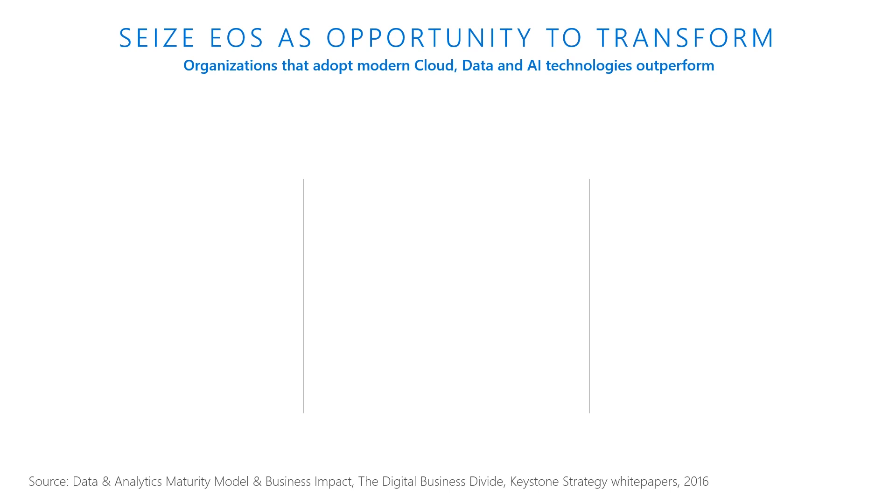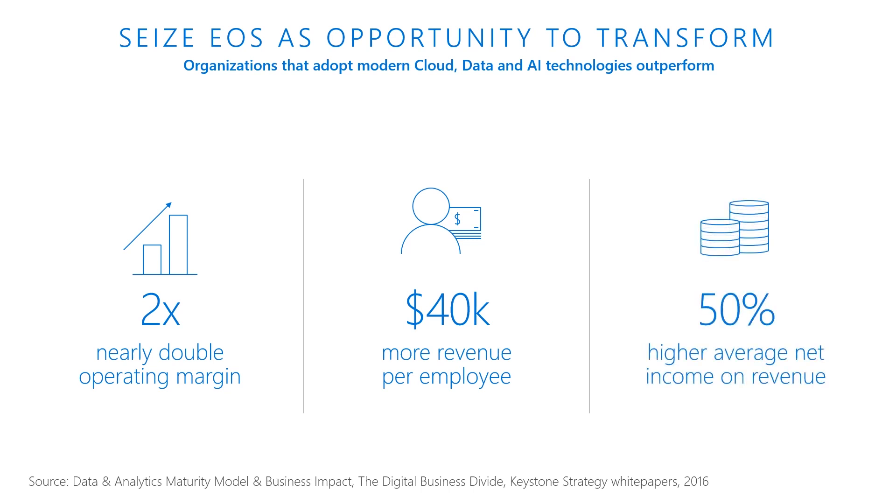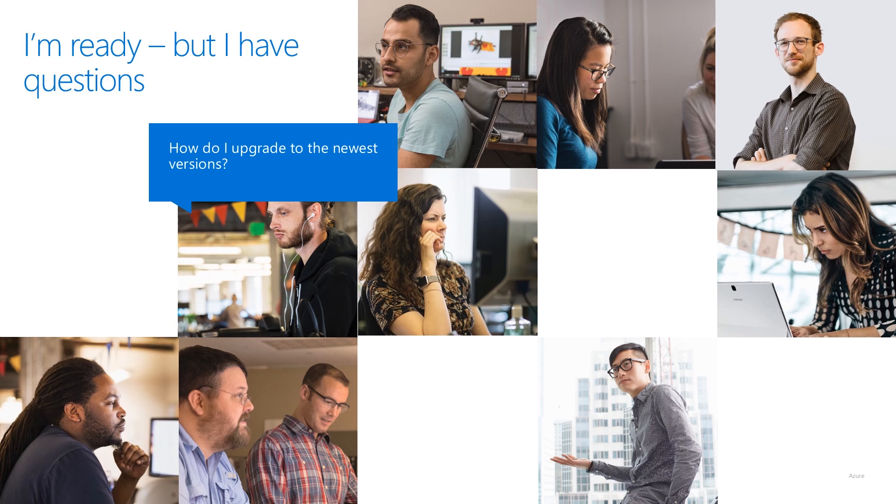Two papers from Keystone Research have explored the operating impact of digital transformation and give you multiple reasons why your digital transformation should start today — from the Data and Analytics Maturity Model and Business Impact and the Digital Business Divide white papers, both from Keystone 2016. Keystone finds that leading companies have outperformed competitors with higher revenue and operating margins, showing that digitally transformed organizations — digital leaders — performed much better than organizations that lagged behind. End of support is like any lifecycle milestone: it offers us the chance to reassess direction and set ourselves up for the future.